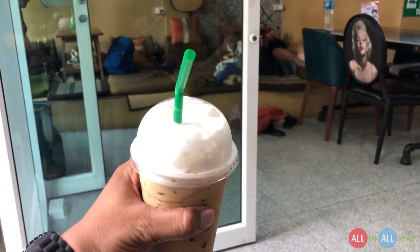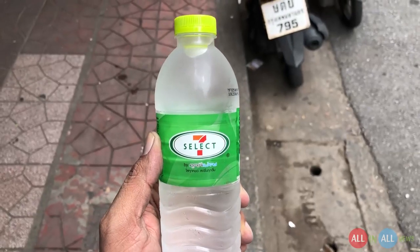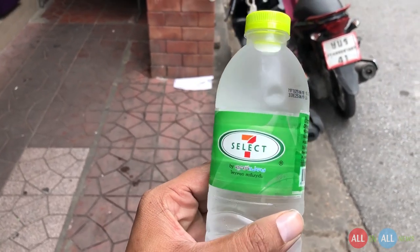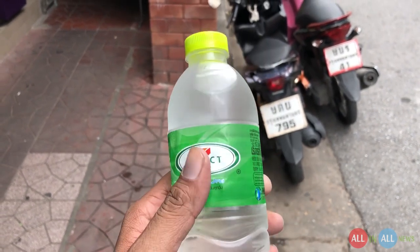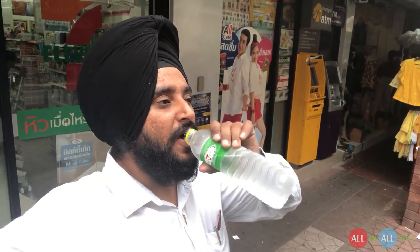But before that, water is important. I bought this water bottle from 7-Eleven for 5 baht, which is 10 Indian rupees. There are more than 8,000 franchises of 7-Eleven in Thailand, and near my hostel there are three. Let's taste the 7-Eleven water — water is life, you need water to survive, and having fresh water is everything.